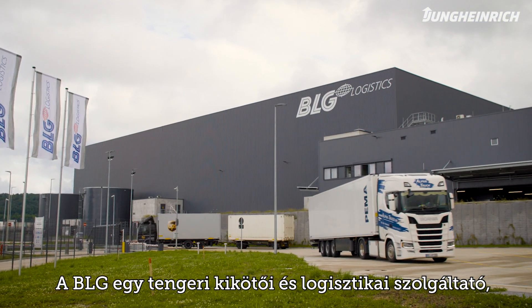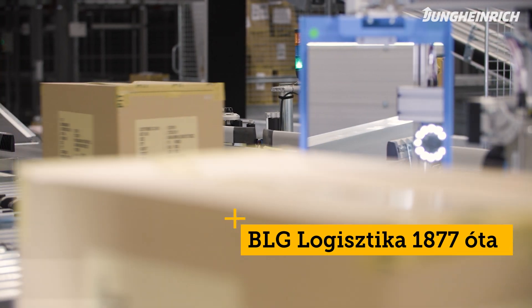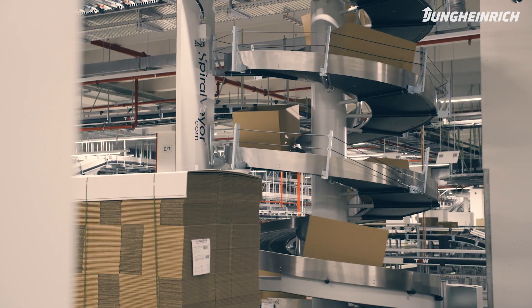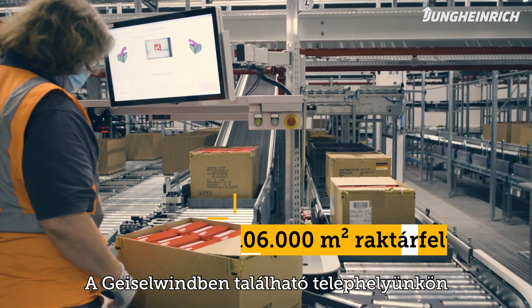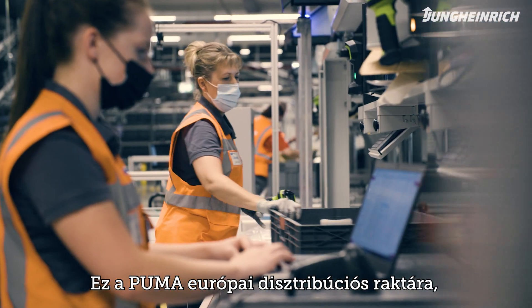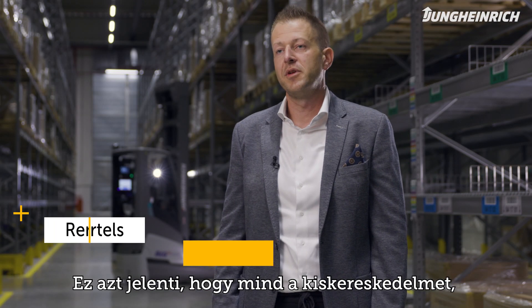BLG is a seaport and logistics service provider established in 1877. We operate a logistics site here in Geiselwind for the company Puma. It's the central distribution site for Europe, a so-called multi-channel system — meaning we supply both the retail and e-commerce sectors.